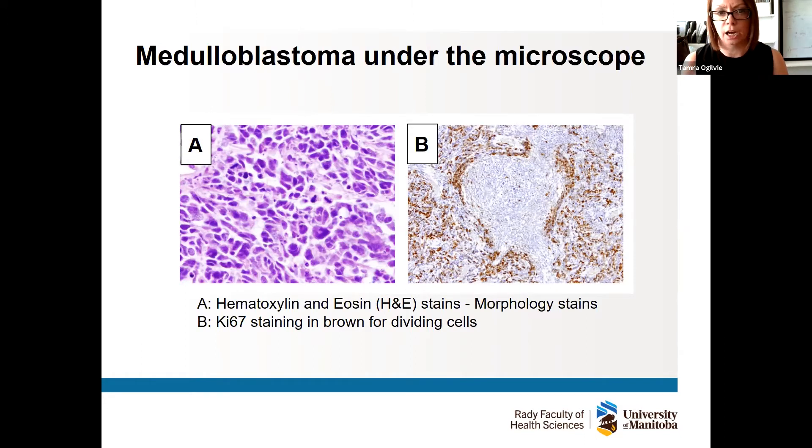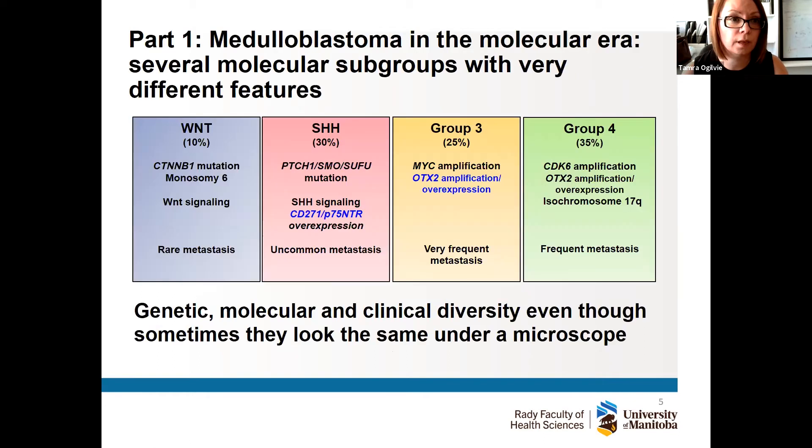The key point is that up until about nine or ten years ago, we could have two tumors under the microscope that looked very similar, but the outcome was very different. That's because in the last nine to ten years we've moved forward with molecular and genetic subgrouping of these tumors. This has been led by groups at SickKids in Toronto, St. Jude's in the States, and Heidelberg in Germany. Medulloblastoma is now classified based on molecular and genetic diversity.